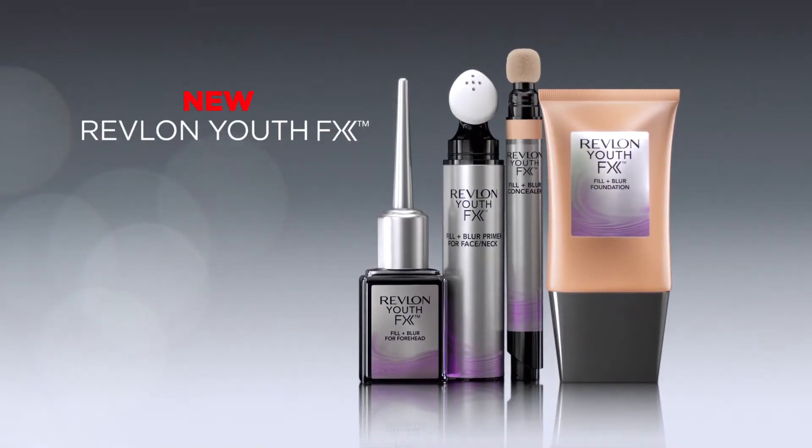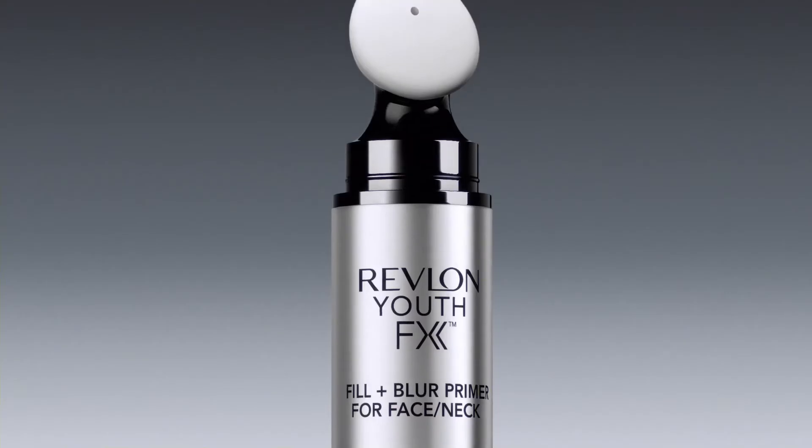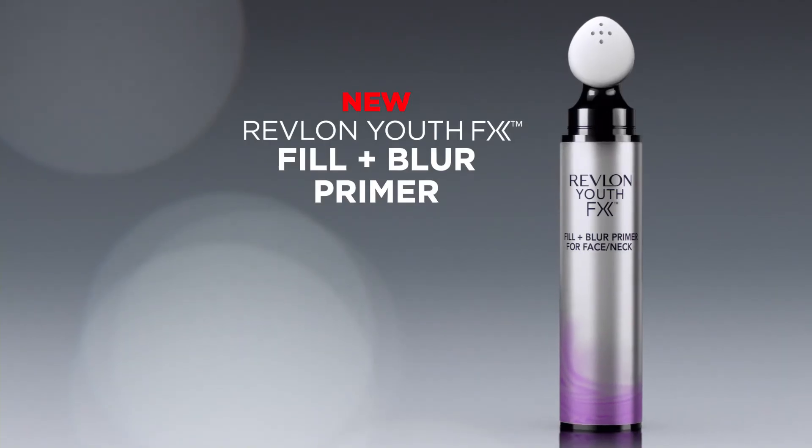New Revlon Youth Effects — look years younger in seconds. For ultimate smoothness, start with new Youth Effects primer.